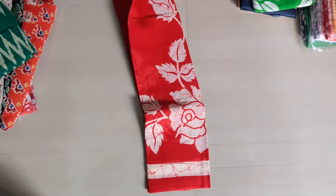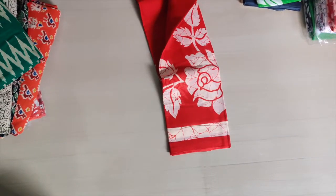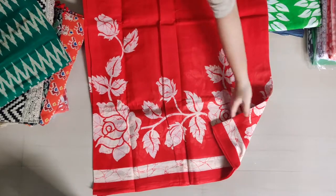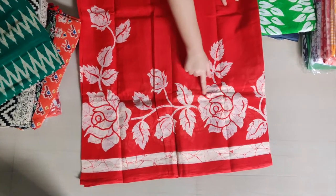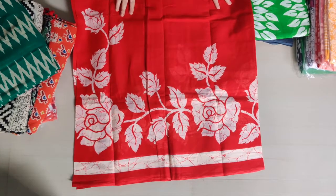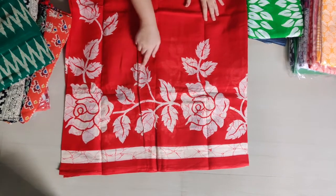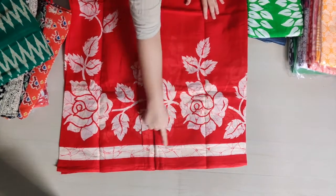The next sari is in red color — red and white combination, like a red and orange mix color. It's a beautiful sari with roses and leaves print.